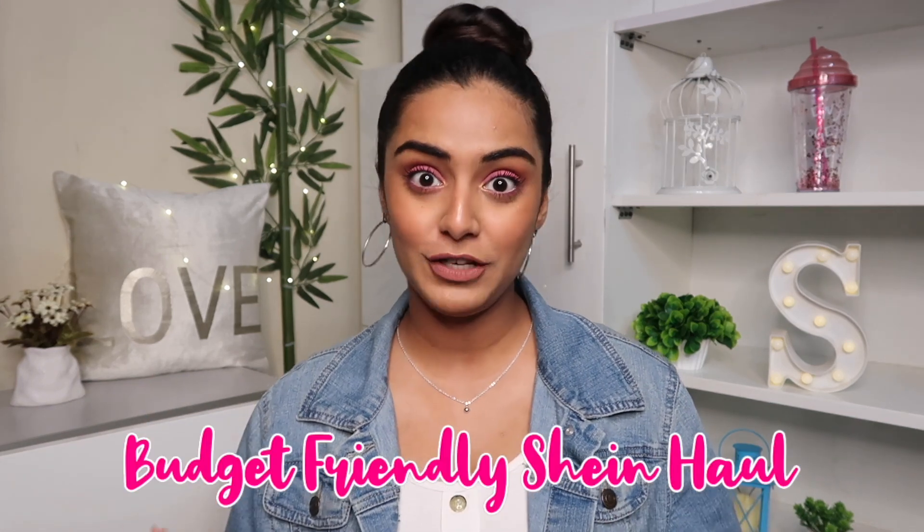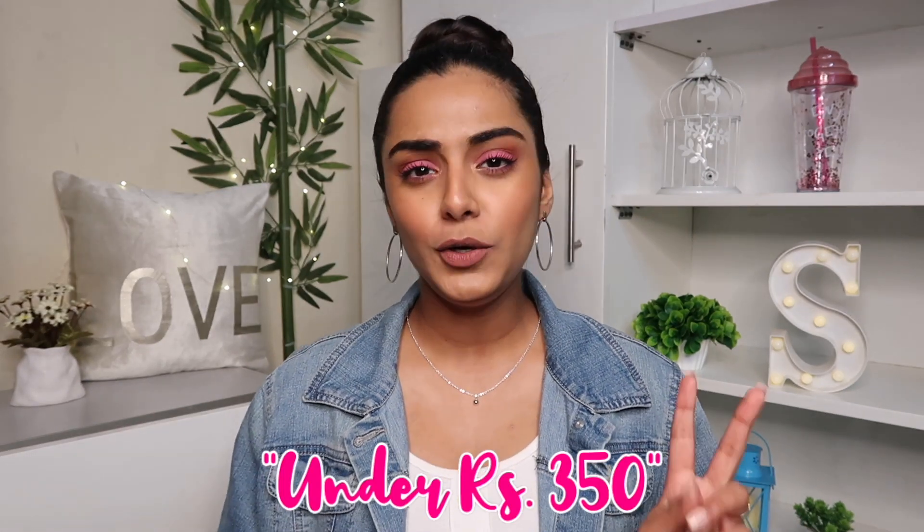Hi guys, welcome back to my channel! I'm back with another super affordable Shein haul because you all loved my previous one, especially how budget-friendly everything was. This haul is again very budget-friendly — everything I bought is under 350 rupees, with maybe two items around 359-360 rupees, which is okay if it's really worth it.